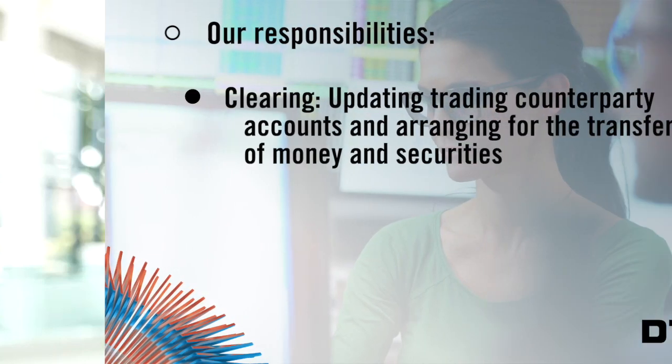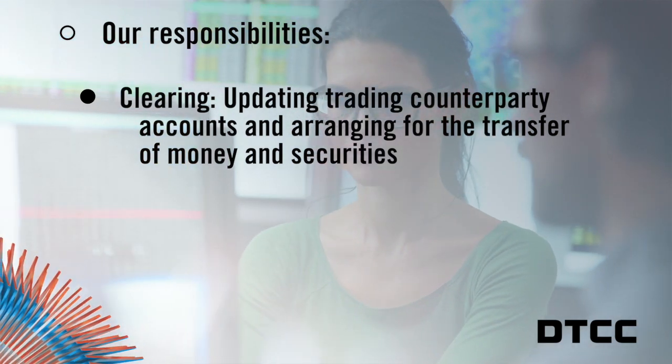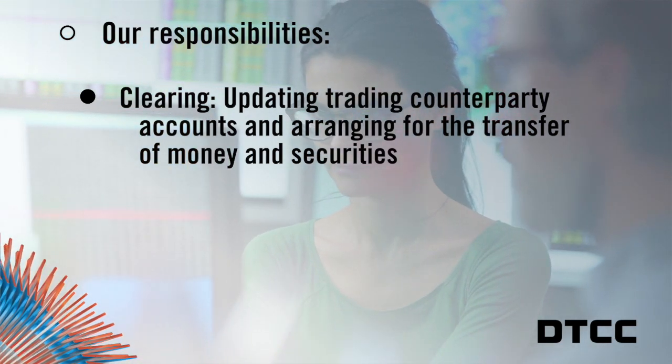Typically, after you buy a stock, it's sent to our subsidiary, National Securities Clearing Corporation, or NSCC, for clearing and settlement. When I say clearing, that means we update the account of the trading parties and arrange for the transfer of money and securities.